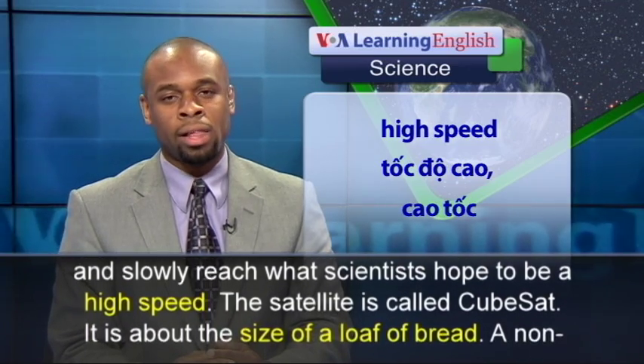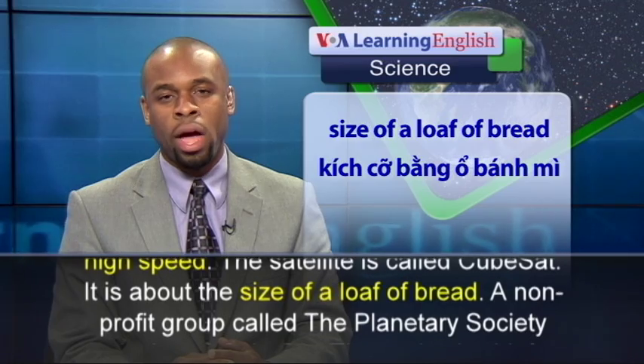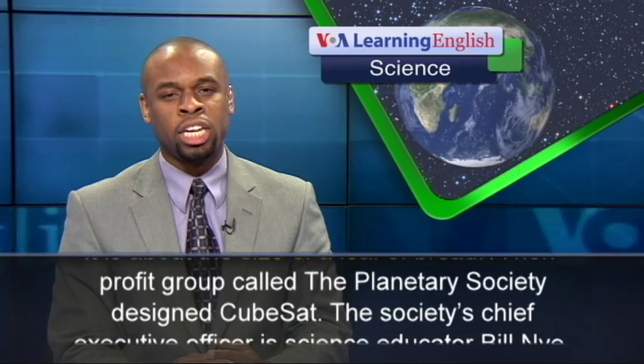The satellite is called CubeSat. It is about the size of a loaf of bread. A non-profit group called the Planetary Society designed CubeSat.